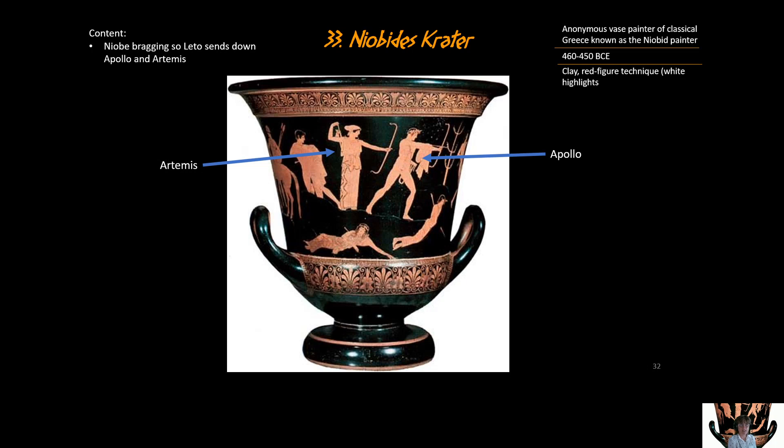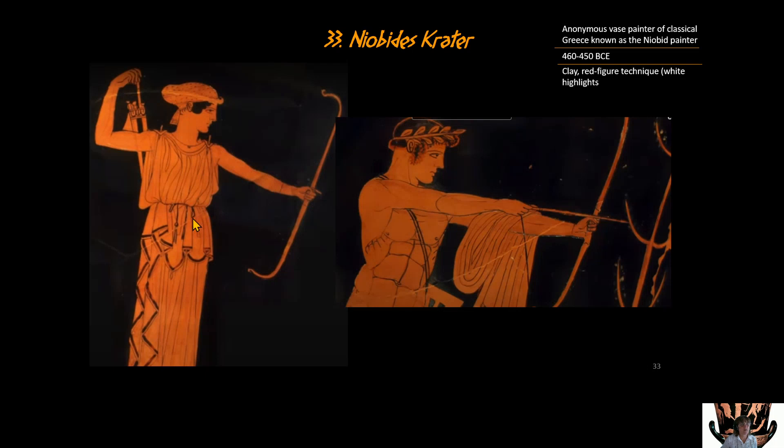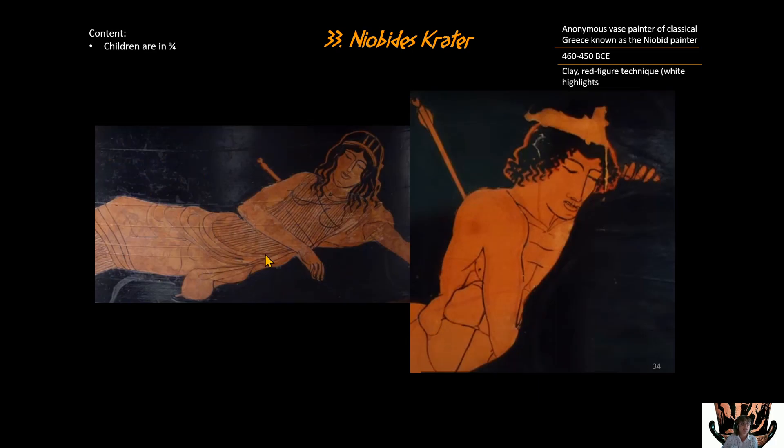Leto sent down her two children, Apollo and Artemis, and said 'kill all of Niobe's children' — and they did. Here's Apollo and here's Artemis, the goddess of the hunt. Up closer you can see the fine lines in the red figures — look at the detail on her gown, his abdomen, and his covering cape. In addition, some of Niobe's children are shown, though not all in their entirety: one son is cut off at the lower back, and a daughter's lower legs are cut off.